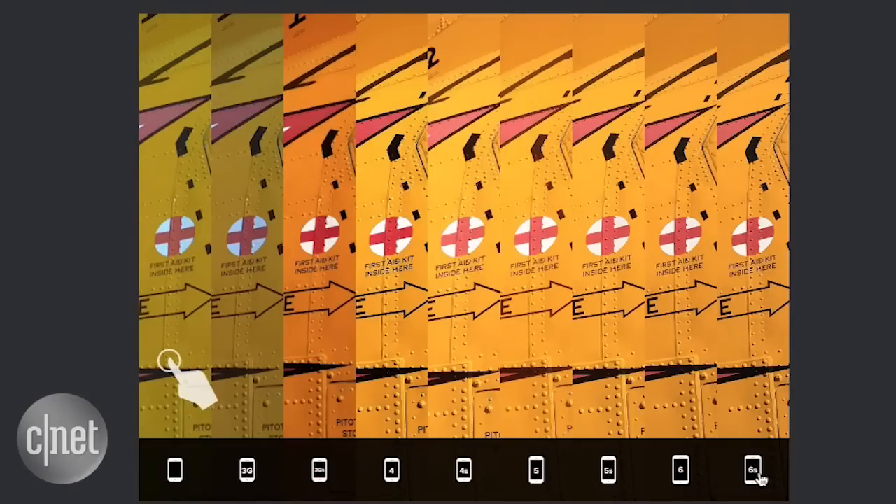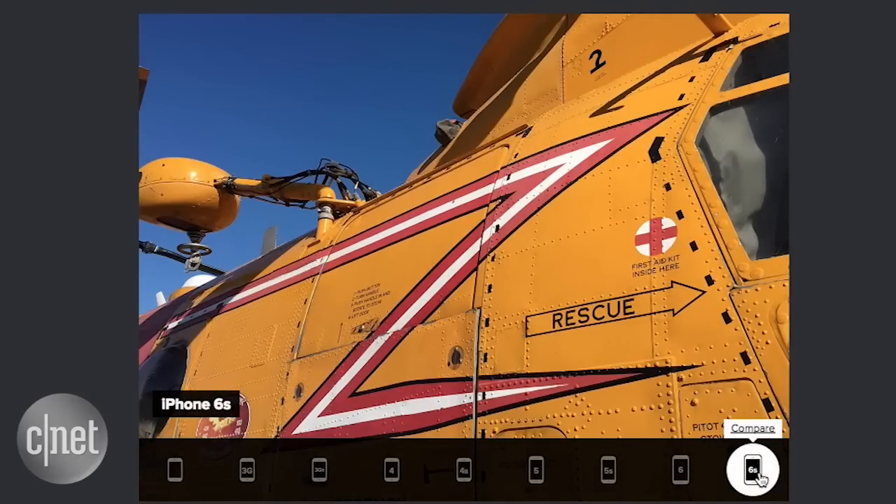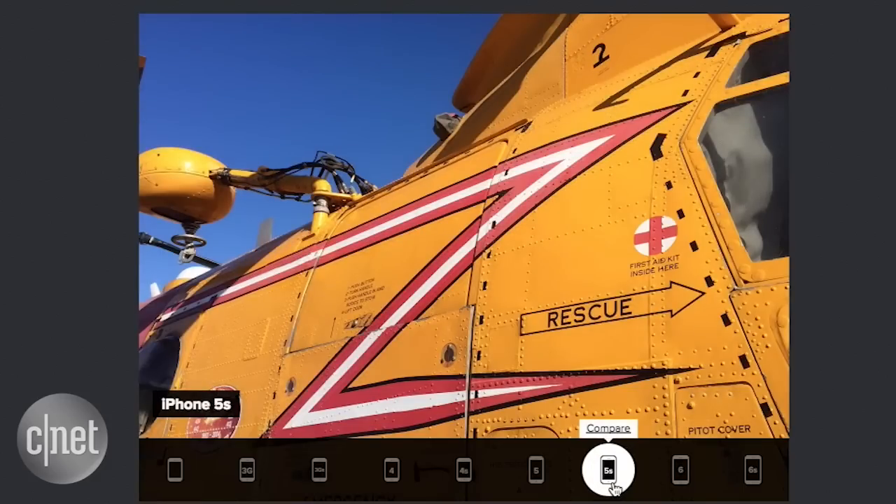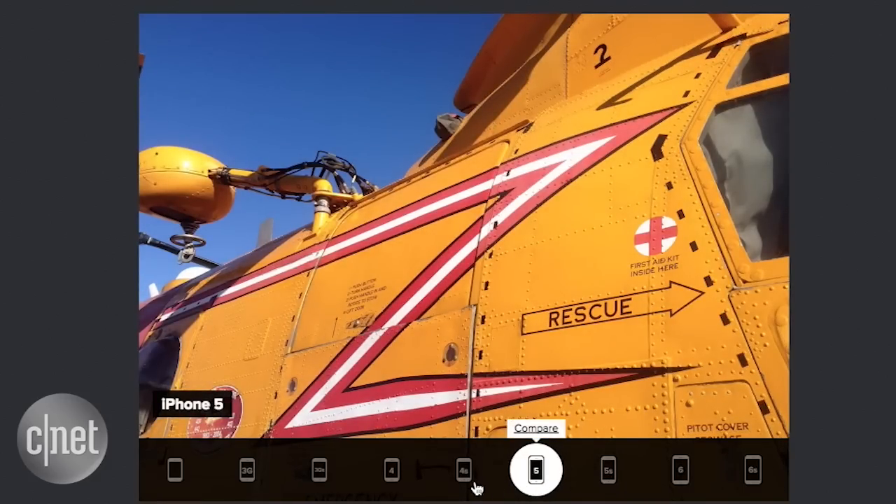The other standout feature is the updated iPhone 6S camera. Camera+ co-founder Lisa Bettany has been doing her iPhone camera comparison for years, showing off the differences with every generation of iPhone cameras side by side.